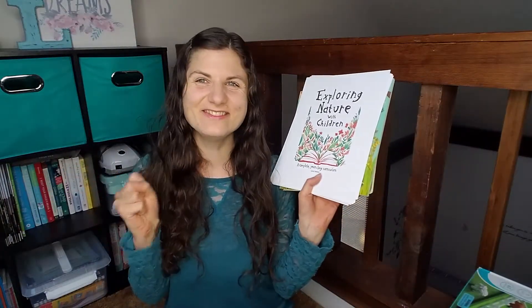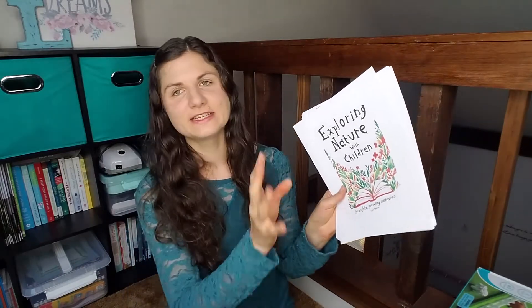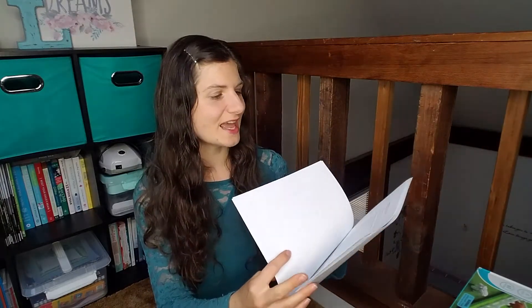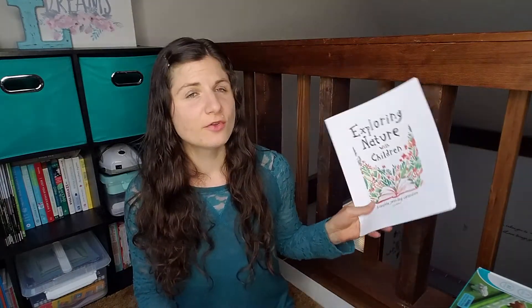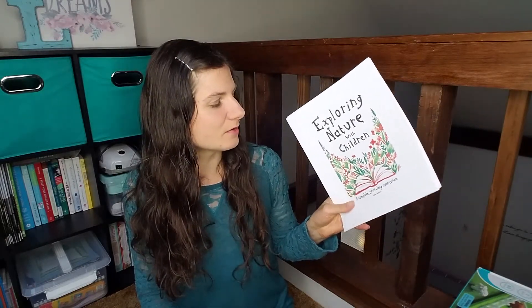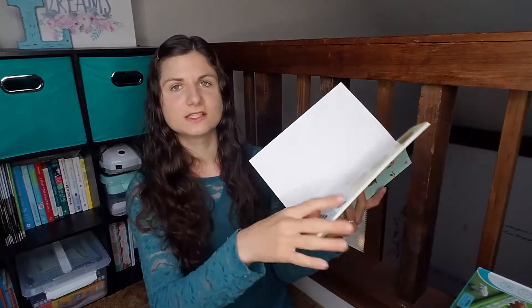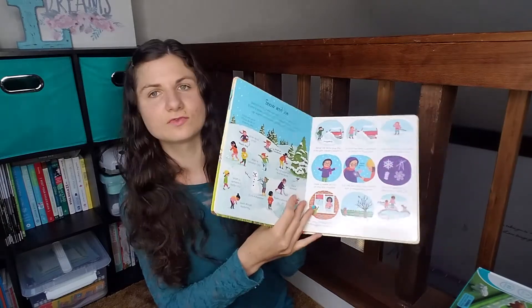This year we are starting Nature Study — I'm so excited. I got Exploring Nature with Children, which is a PDF download, so I haven't printed the whole thing out yet. I will print it and bind it. Basically, she goes through everything by seasons and there are nature walk activities, poetry, and art to enjoy — very Charlotte Mason. I think we will really enjoy it and it will probably take more than a year to go through. We also got her a guided journal so that we can start nature journaling. To supplement that we've got the Little Children's Nature Activity Book from Usborne and My Very First Outdoor Book to talk about different nature topics.